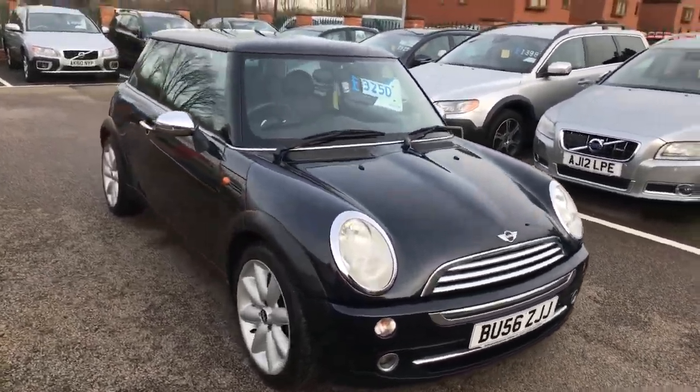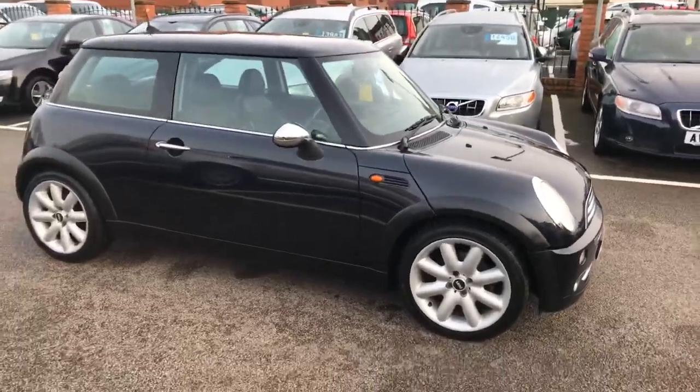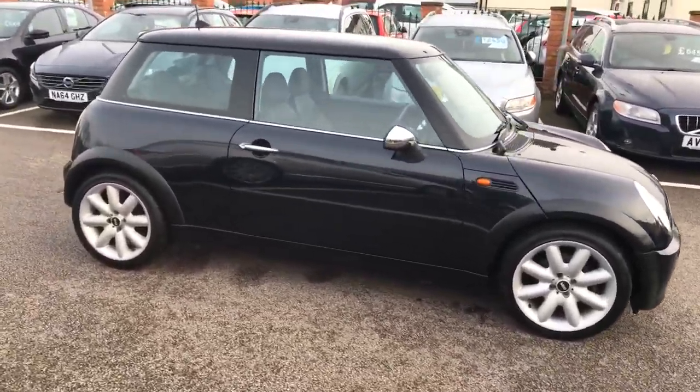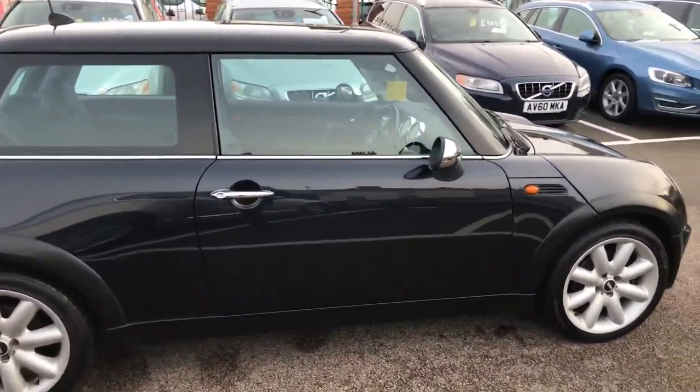Hi, it's Nathan at Deakside Motor Centre. I'd just like to show you our little Mini. It's just come into stock. It comes with two keys and a 12-month MOT we've just done on it.